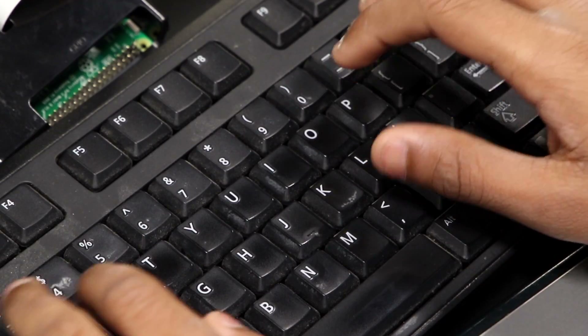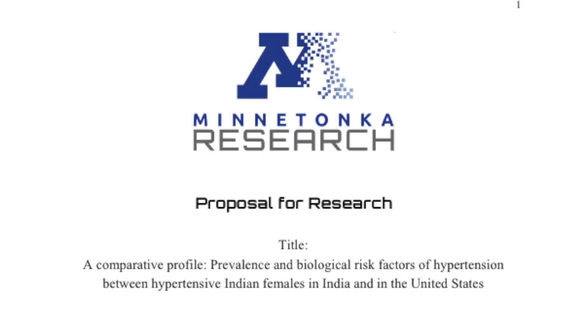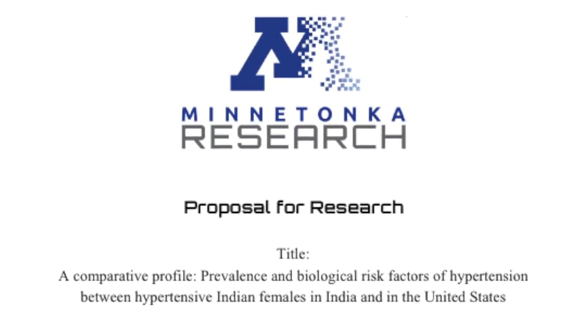Minnetonka Research is a program where students are able to pursue areas of interest that they have in science. I am studying whether hypertension is more prevalent within Indian females who live in India or in the United States.